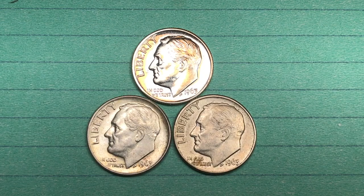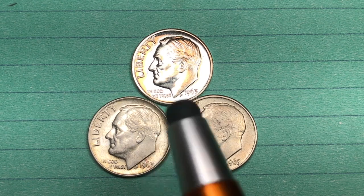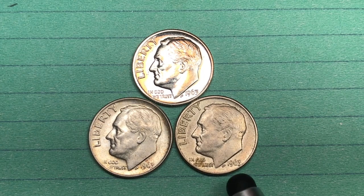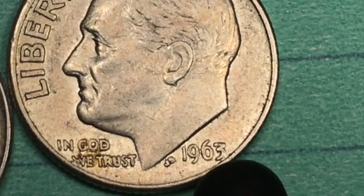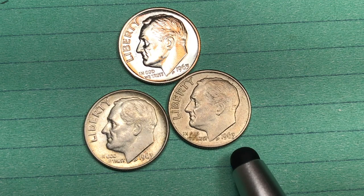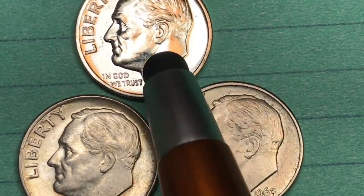Hey coin collectors, welcome to DC Coin World international coin channel, hope you're having a good day. This is a 1963 Roosevelt dime from the United States. Funnily enough, some of them look almost like they have a 65 on them, and when you're picking them out you sometimes have to actually magnify them, because when you get close it looks almost like a 65.